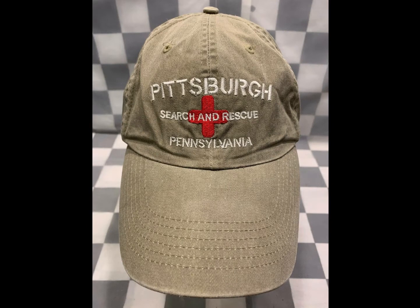Pittsburgh Search and Rescue, Pennsylvania hat. Same person who bought the Ghostbusters hoodie bought this hat, and they paid $10 for it.